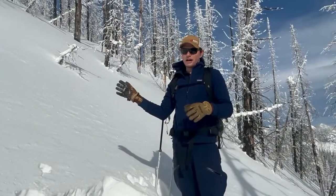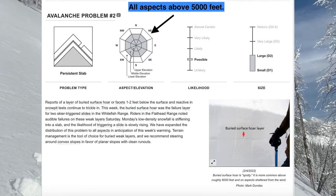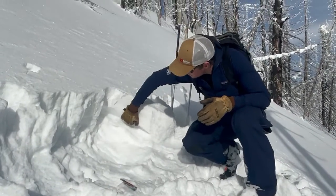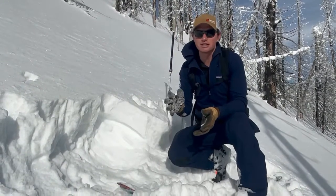Today we changed the distribution of our persistent slab to go all the way around the compass, because we have very weak faceted snow that is sitting in between two crusts, or in other areas just on top of a crust.